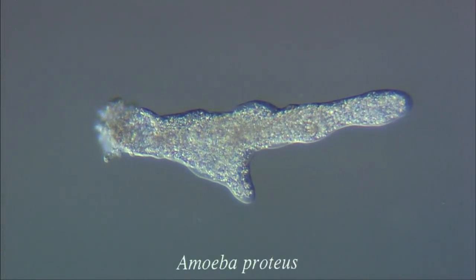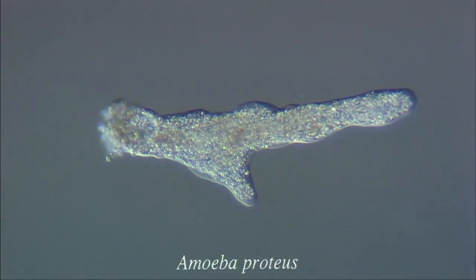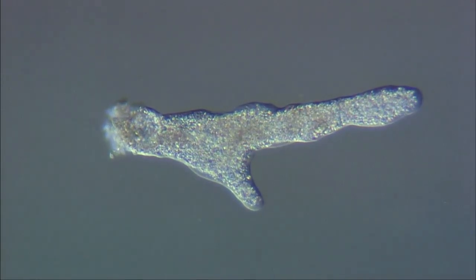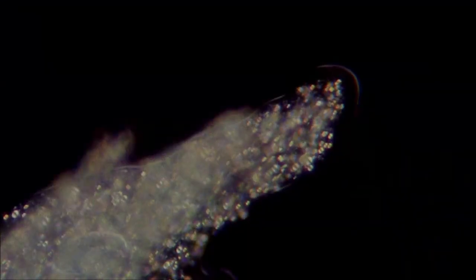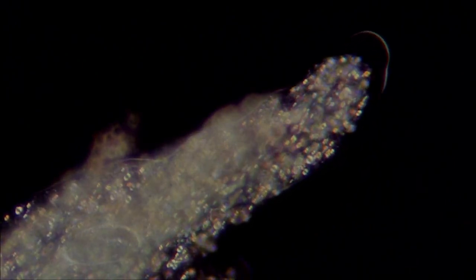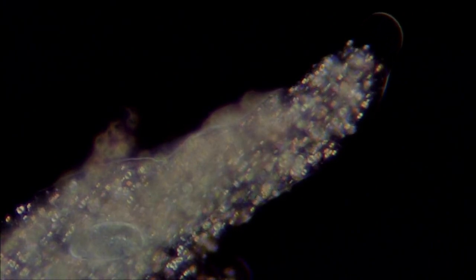This is Amoeba proteus, one of the largest protozoans found in fresh water and the most commonly studied. It can be up to half a millimetre long. A distinguishing feature of this organism is the way in which it continuously changes shape. This is what gives it its species name, Proteus.